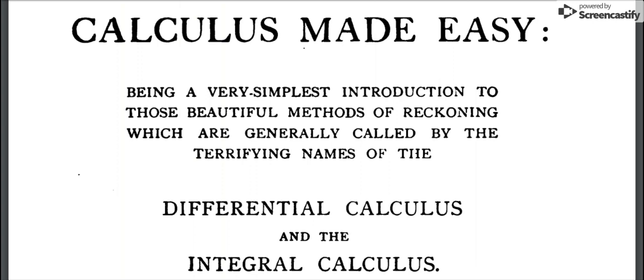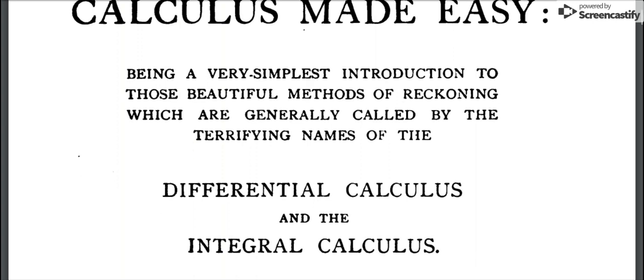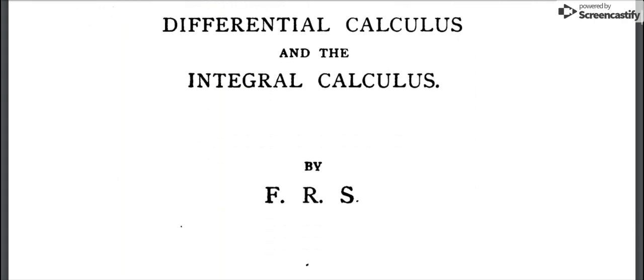Today I'm going to read from 'Calculus Made Easy,' being a very simplest introduction to those beautiful methods of reckoning which are generally called by the terrifying names of the differential calculus and the integral calculus, by FRS, second edition.